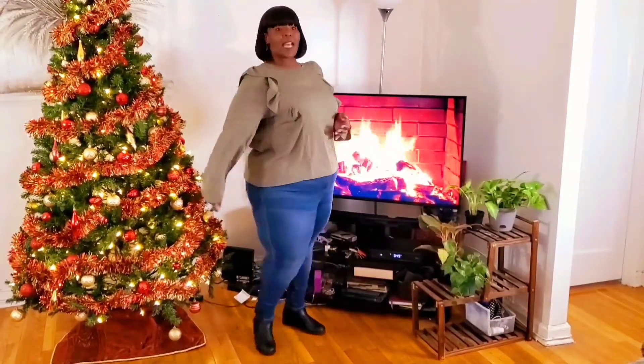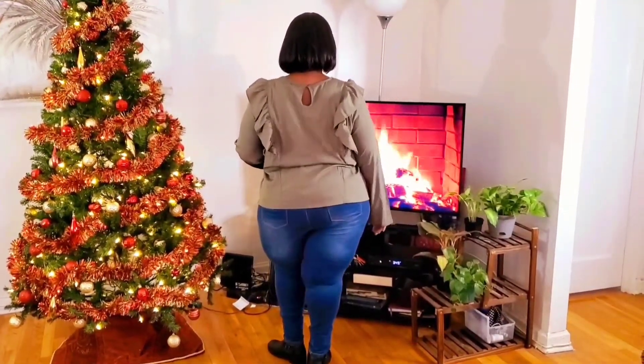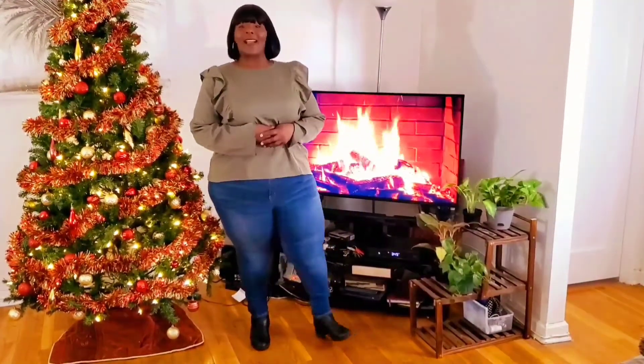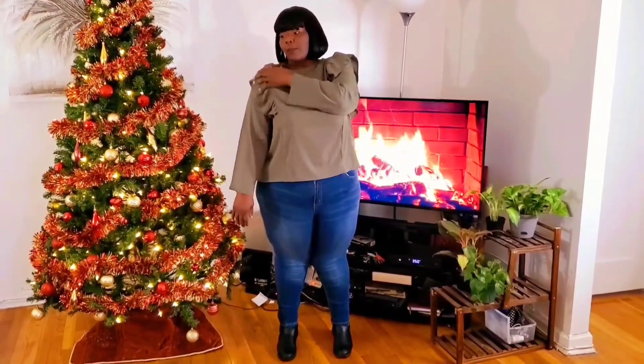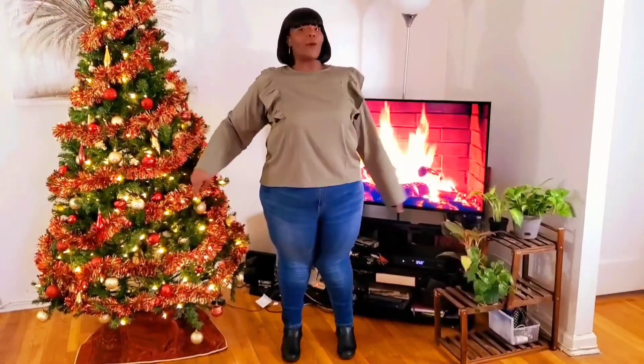I'm going to turn to the side so you can see the view from the side, the back, and the 360 view of it. Like I stated, it is a very nice piece. It is comfortable. Now I will say, I would get your regular size — don't size up. Because if I pull the sleeve up to where it probably should be if it was a size smaller, it would hit my wrist just right versus where it hits now. But again, it still doesn't take away from the outfit.